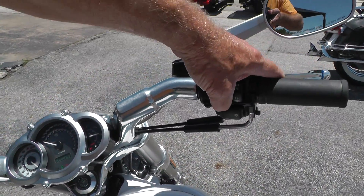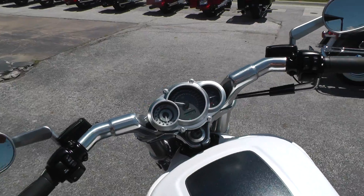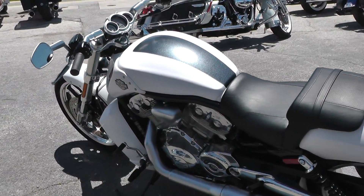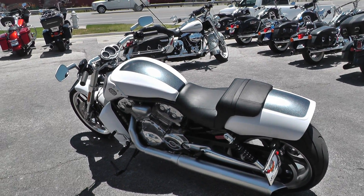Here we go, we'll fire it off. Runs real quiet with the factory exhaust.